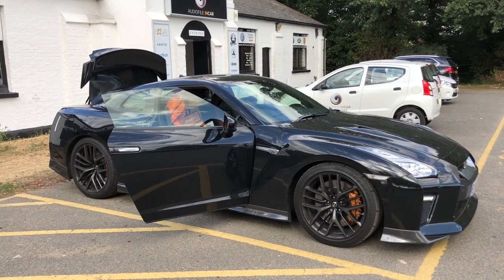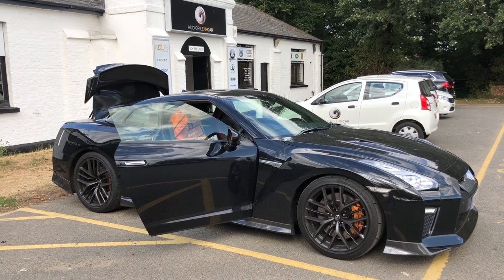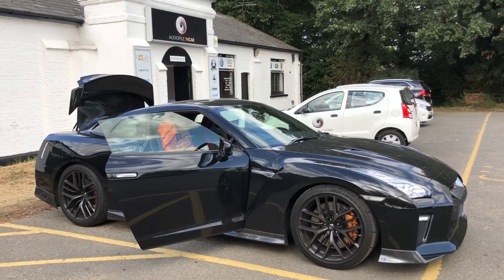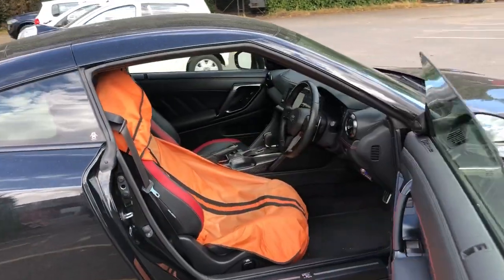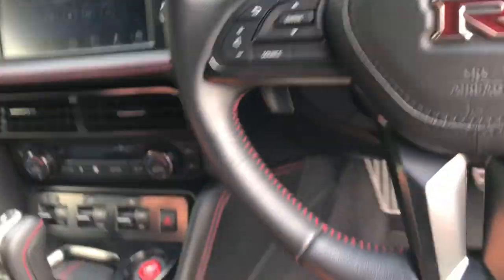Good afternoon car audio lovers. Just want to take you around an install we've just completed, waiting for the customer to collect the car. The customer is certainly going to be pleased with it because it sounds amazing. We've got a late model 2017 GTR — mental car, one of the quickest things on the road.